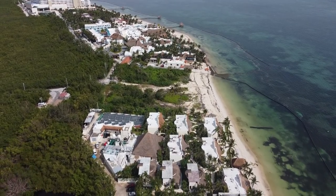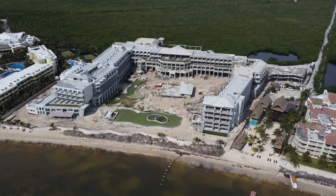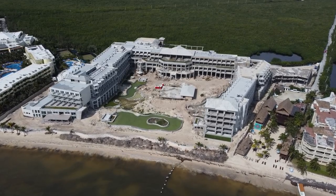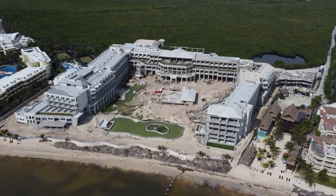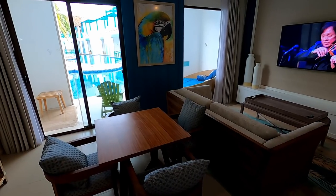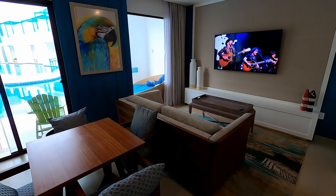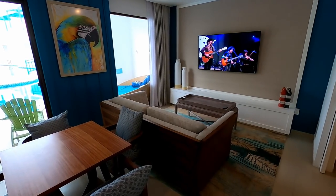I flew the drone down the beach until I spotted it, and here's a look at how far construction has progressed. Construction should be complete somewhere around the end of this year. Now let me give you a little look at the inside of our swim-up suite. It was a really nice large suite, and that is definitely a benefit of staying at an all-inclusive resort rather than going on a cruise — you're not cooped up in a teeny little cabin.